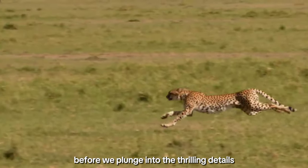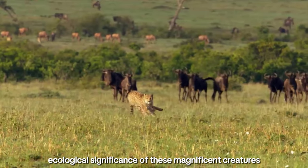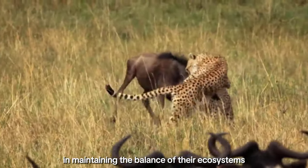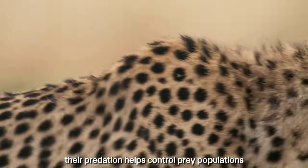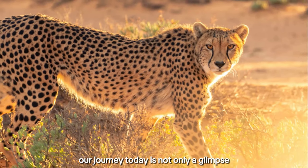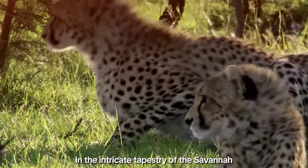Before we plunge into the thrilling details of the cheetah's hunting prowess, it's essential to understand the ecological significance of these magnificent creatures. Cheetahs are not just icons of speed and agility — they play a crucial role in maintaining the balance of their ecosystems. Their predation helps control prey populations, preventing overgrazing, and ensuring the health of the entire ecosystem. Our journey today is not only a glimpse into their extraordinary hunting techniques, but also a celebration of their vital role in the intricate tapestry of the savannah.